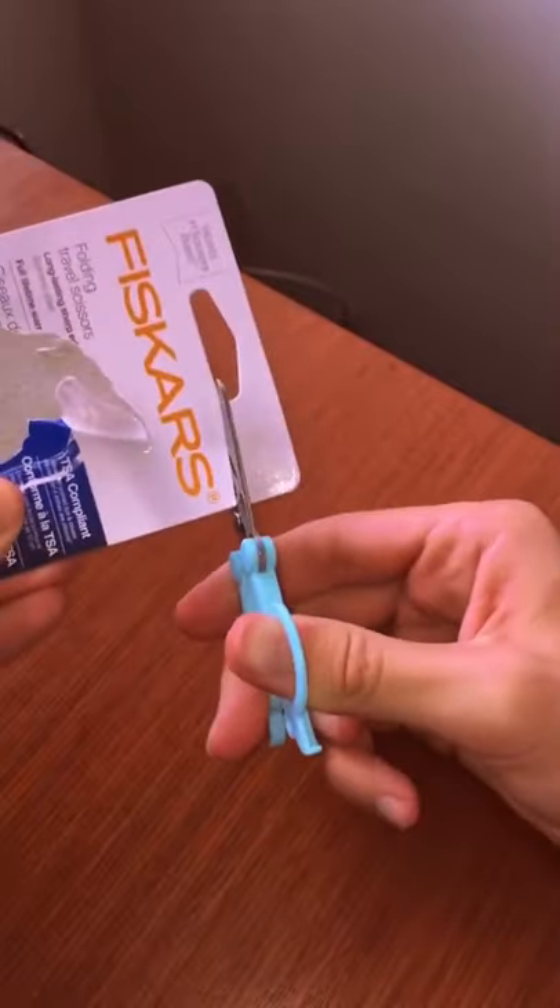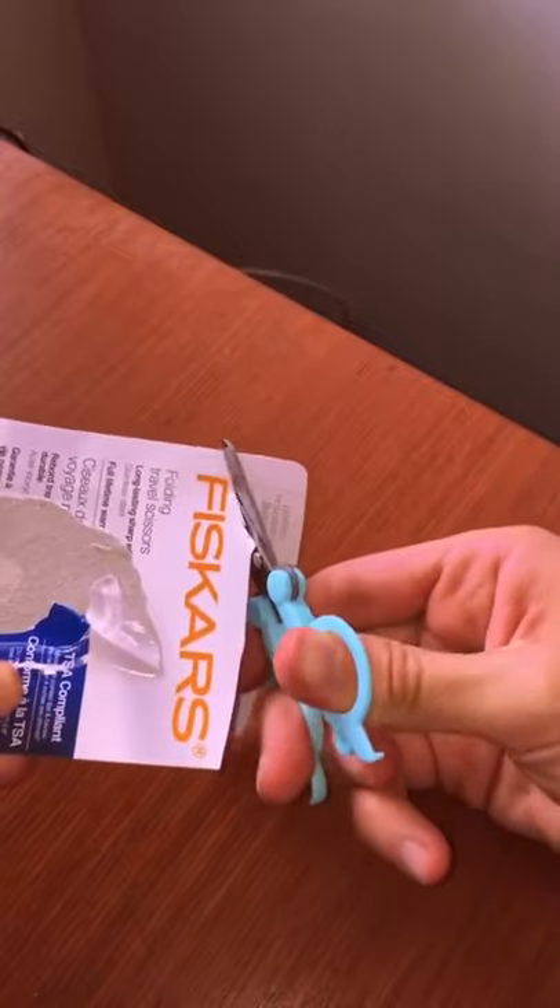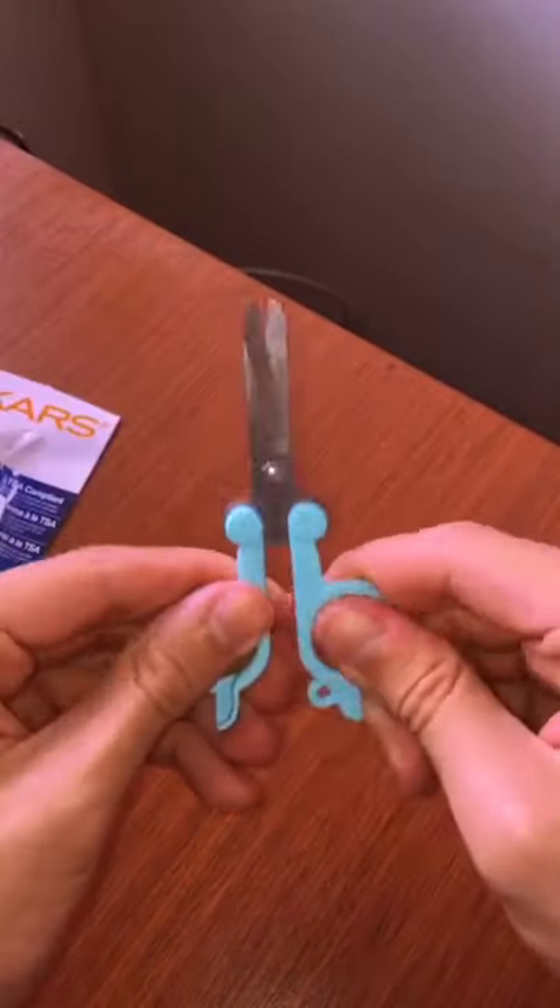Okay, let's give it a try. Yeah, they work pretty good. Alright, and when we're done using them, we just fold it back up.